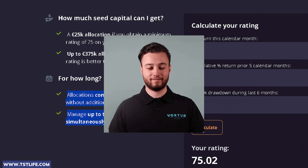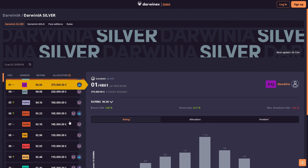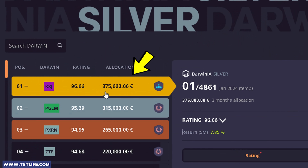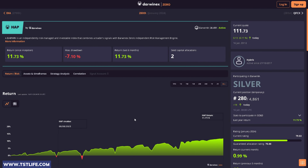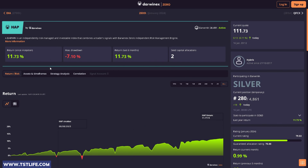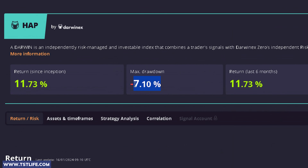I'll provide the link in the description so you can use the calculator to estimate your potential allocation. I also enjoy checking out the top traders on the platform. Currently the leading trader is receiving a monthly allocation of up to €375,000. There's a trader who joined DarwinX five months ago, and we can see they've experienced both good and bad months, which is normal for any trader. Today they've achieved a growth rate of almost 12% with a maximum drawdown of 7%.